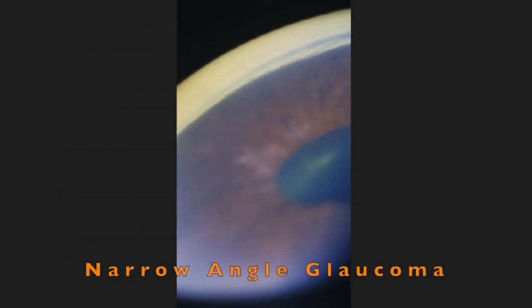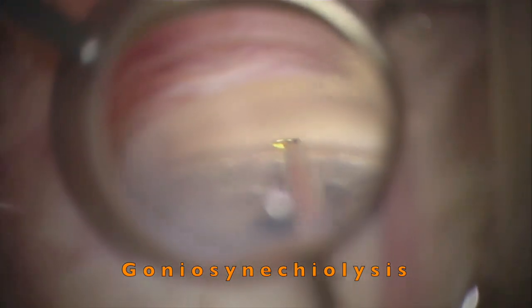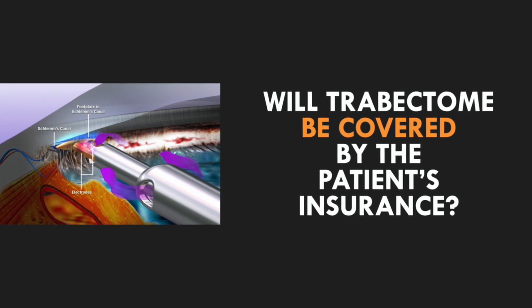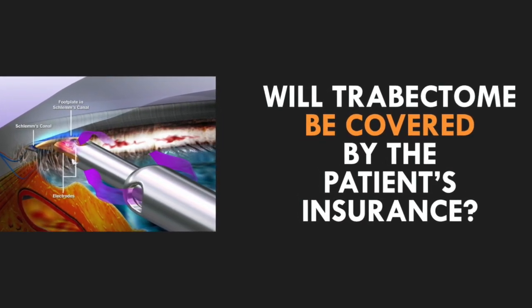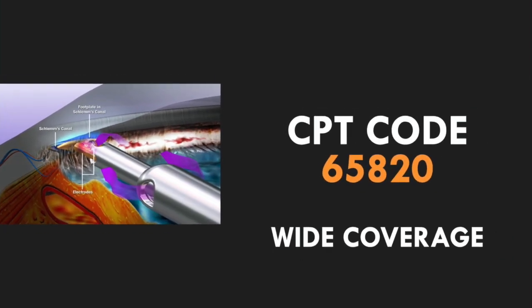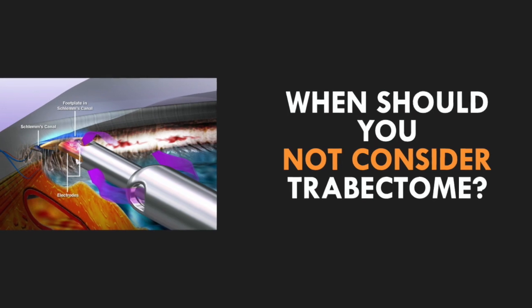In my experience, I have also found Trabectome to be quite useful in narrow-angle glaucoma patients with or without synechiae. If peripheral anterior synechiae is present, but not 360 degrees or really high PAS, it works quite well to perform goniosynechiolysis. This can open up access to the trabecular meshwork, and then the goniotomy procedure can be performed to aid in additional outflow. Another advantage of Trabectome is that it uses the 65820 CPT code, which is covered by the majority of insurances. This is a major real-world advantage.